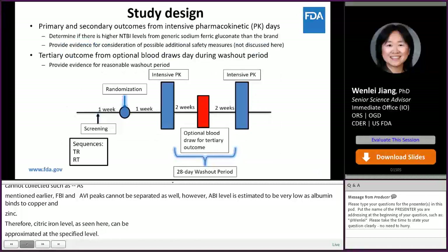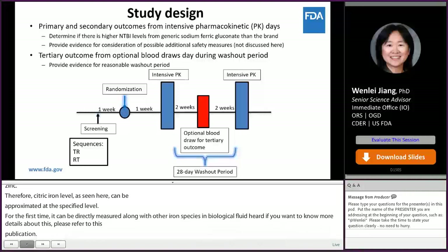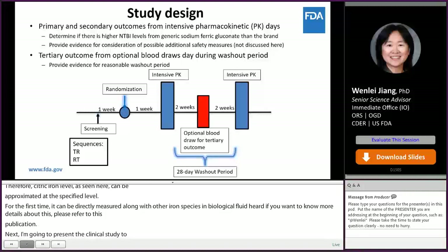Next, I will present the clinical study to compare levels of NTBI and other iron species between reference and a generic sodium ferric gluconate. This is a randomized, open-label, single-dose, two-way, two-period crossover study. The washout period is at least four weeks. Intensive PK sampling was conducted to obtain PK profiles for different iron species.